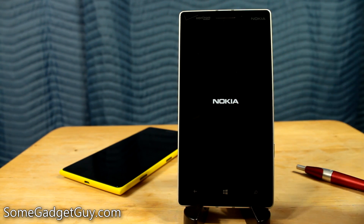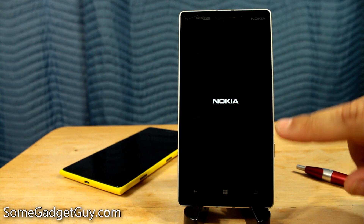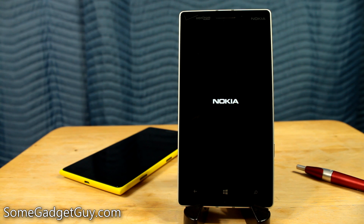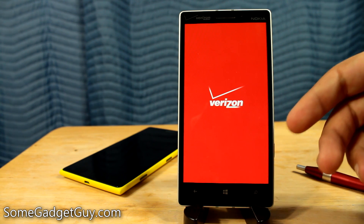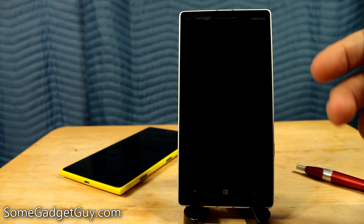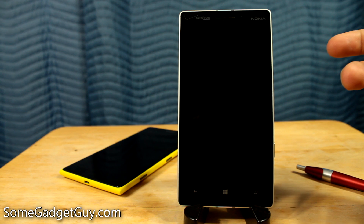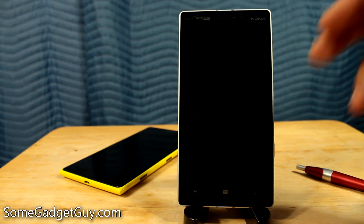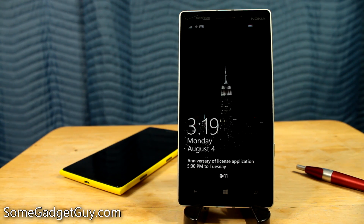I also wanted to show the Icon booting up, as the last two updates I've noticed that we now have a big bright red splash screen for Verizon Wireless on the Icon, where we used to just have a Windows Phone logo. And if anyone's buying a new Icon, please reach out to me and let me know — did they switch the live tile color over to that big bold red? I think it's kind of a wasted opportunity on Verizon's part not to have the Verizon red for the live tiles.